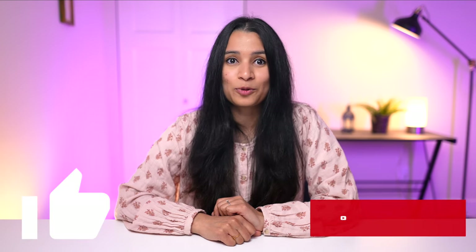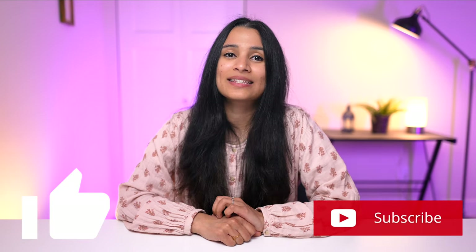What are your thoughts? Is the Copilot Pro subscription worth the price? Let me know in the comments below. If you enjoyed this video, please like and subscribe to my channel. I'll see you in the next one. This is Anjana — bye-bye.